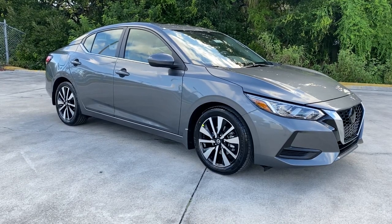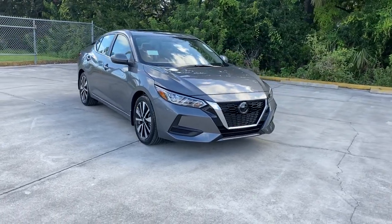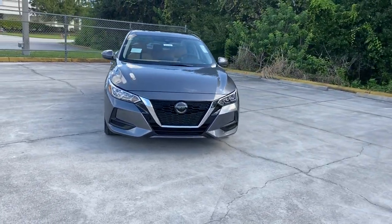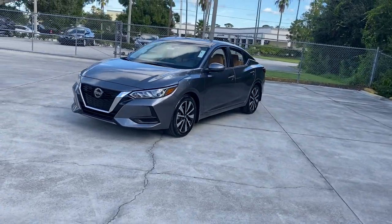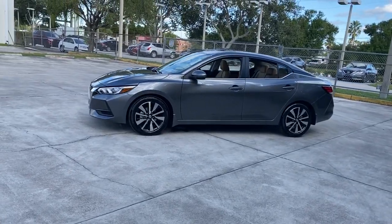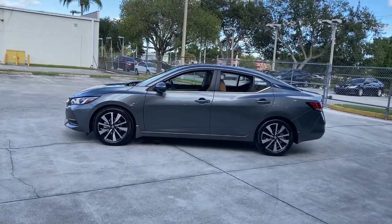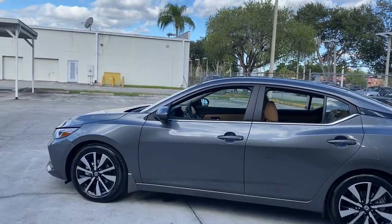Take a moment to check out the 2021 Nissan Sentra. Comfort, convenience, safety, and fun are all yours in the sleek and spirited Sentra. This mid-size four-door with modern flair delivers a roomy interior with plenty of creature comforts and thoughtful storage solutions, a suite of standard driver-assist safety tech, and an unmistakably sporty ride.